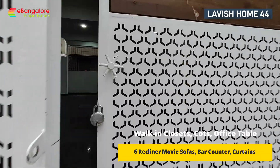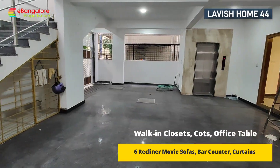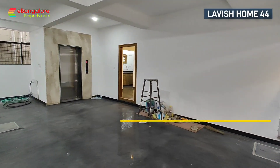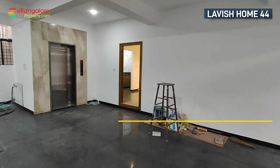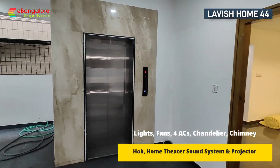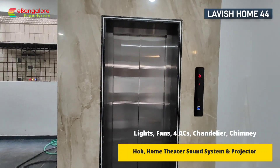Hello friends, I am Ehsan from eBangaloreProperty.com. This is Lavish Home number 44, located in North Bangalore, close to Hebbal and Sahakar Nagar, and less than 2 kilometers from STM Mall. It is a good residential locality and a brand new BBMP Ekhata project.